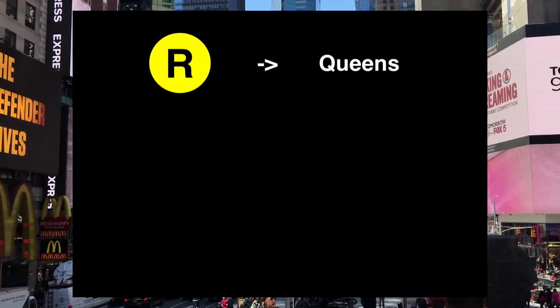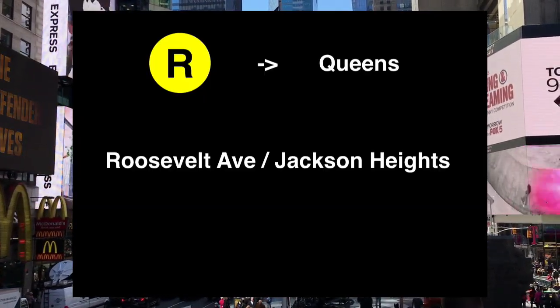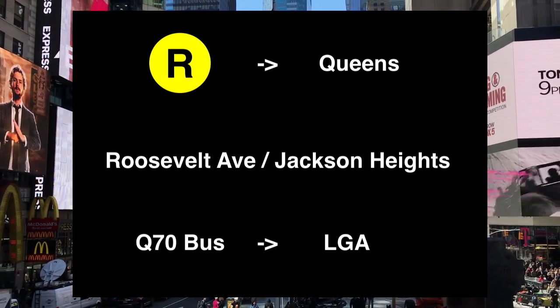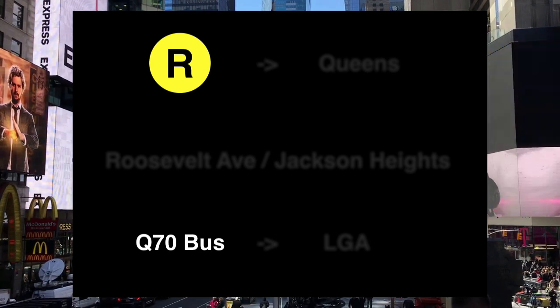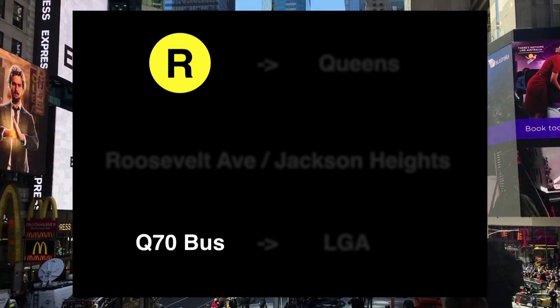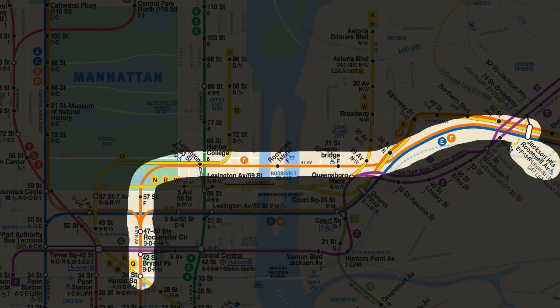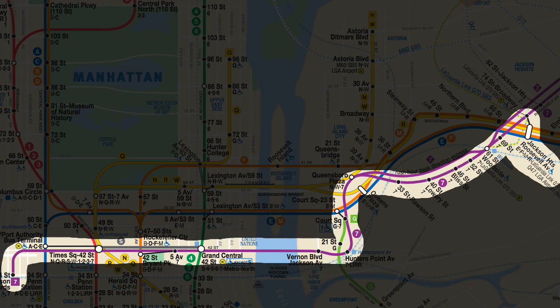We'll be taking the R train to Queens, where we'll get off at Roosevelt Avenue in Jackson Heights and then get on the Q70 bus that takes us to LaGuardia Airport. As long as both of those aren't rerouted or suspended in Manhattan or Queens, we're good to go. It's also possible to take the E, F, M, and Local 7 trains to Jackson Heights if those are more convenient to your hotel.